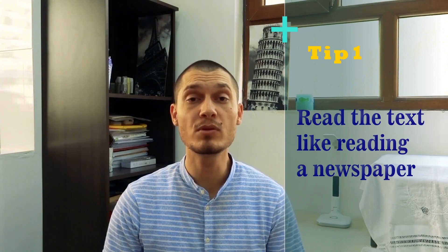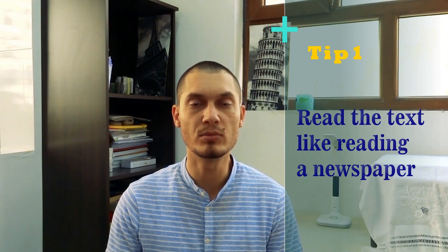Number one: read the text as if you are reading a newspaper. Do not look for the details too much — just know the major characters, the major events, and that's it.